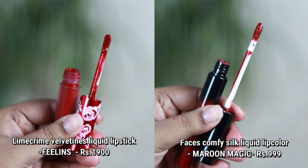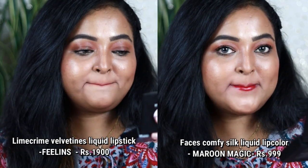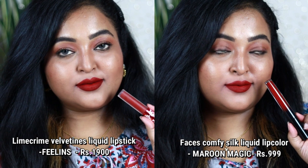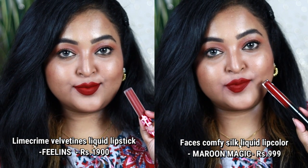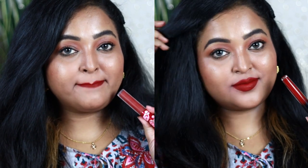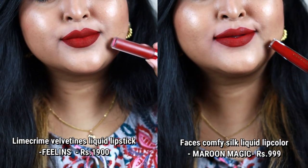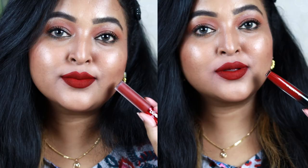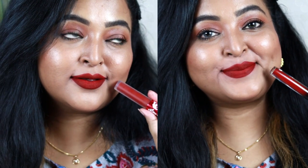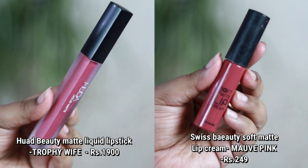Next is Lime Crime Velvetine liquid lipstick in the shade Feelings. Its dupe is from Faces Canada — the Comfy Silk liquid lip color in the shade Maroon Magic. Both look completely identical: a deep red with a brick undertone and lots of richness, working really well on Indian skin tones. Both are transfer-proof matte liquid lipsticks that feel very comfortable on the lips.